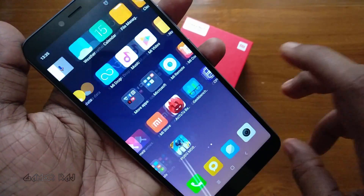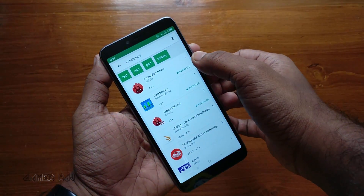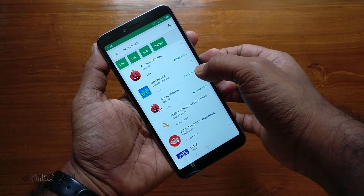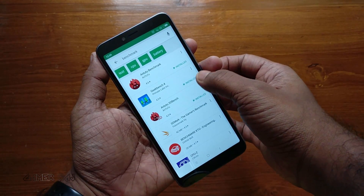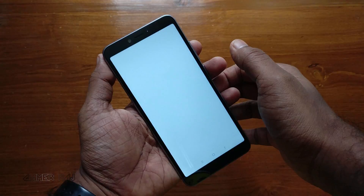Now I am going to run some benchmarks using AnTuTu and Geekbench. For AnTuTu, you need to download the AnTuTu 3D bench tool in addition to the main app. So let's run AnTuTu.